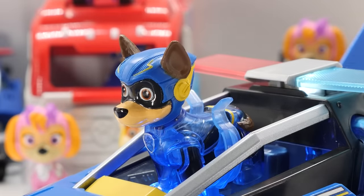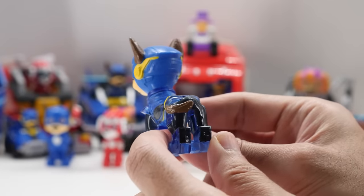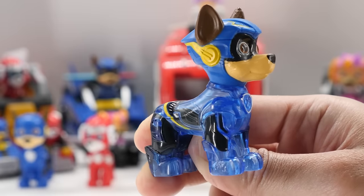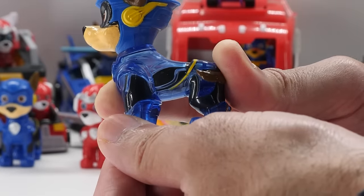It even features the Paw Patrol theme song. Wearing his movie-inspired outfit, a Chase figure is included. Isn't Chase cute? He has a translucent body, so you can see the lights through his body when he's in his cruiser. Chase rotates his head, but his limbs don't move.